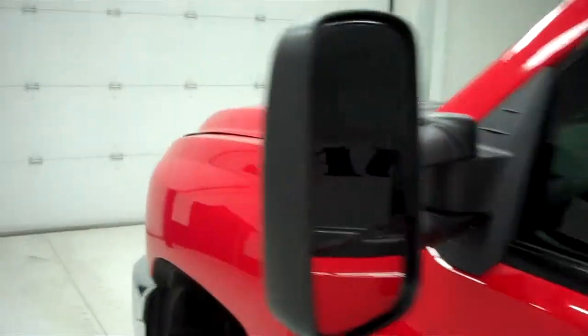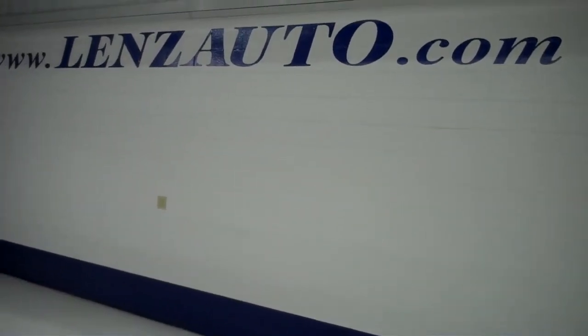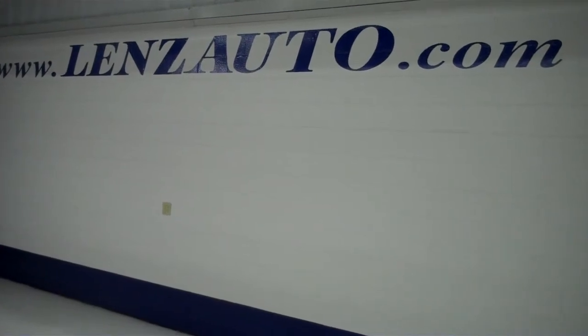It does have a factory style trailer brake. Definitely like new inside and out — very clean and well taken care of. There are integrated blinkers inside the factory style mirrors. Underneath the hood, you have an LML 6.6 liter turbo diesel motor. If you're interested in seeing more pictures of this truck or the vehicle inventory, visit our website at www.LensAuto.com.